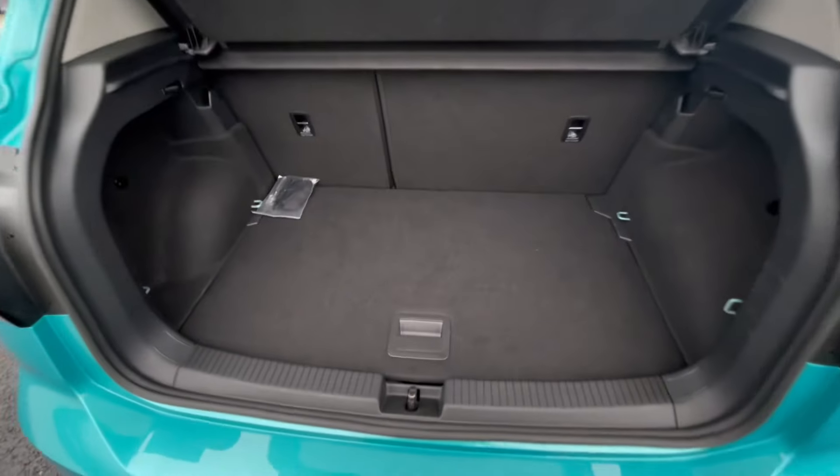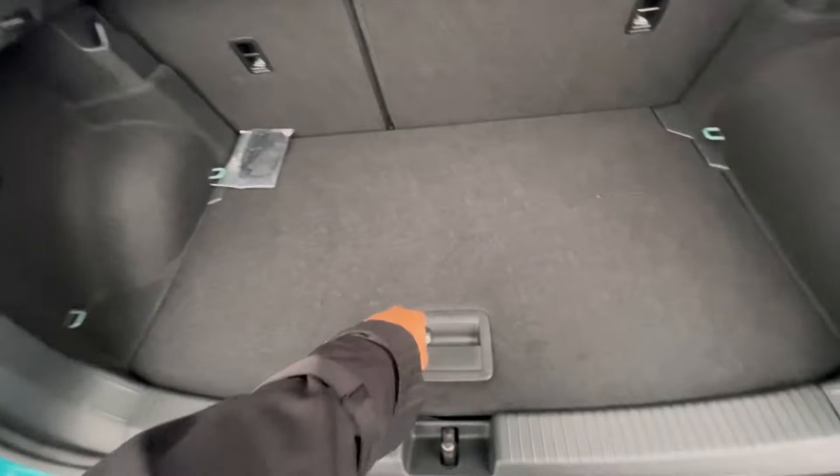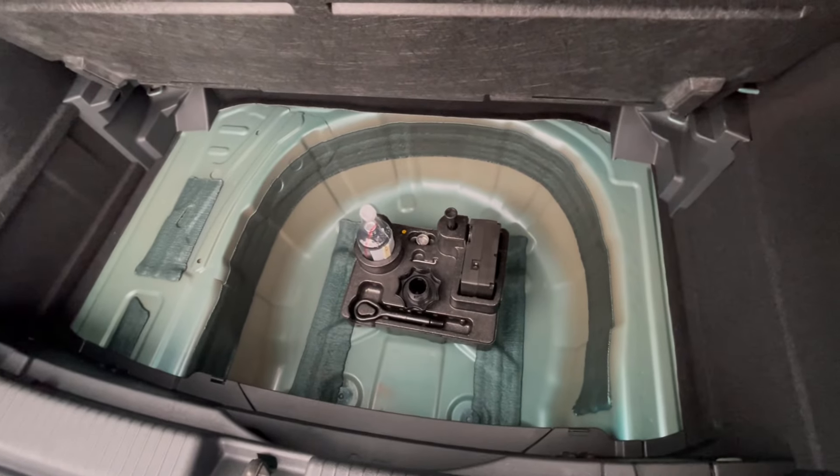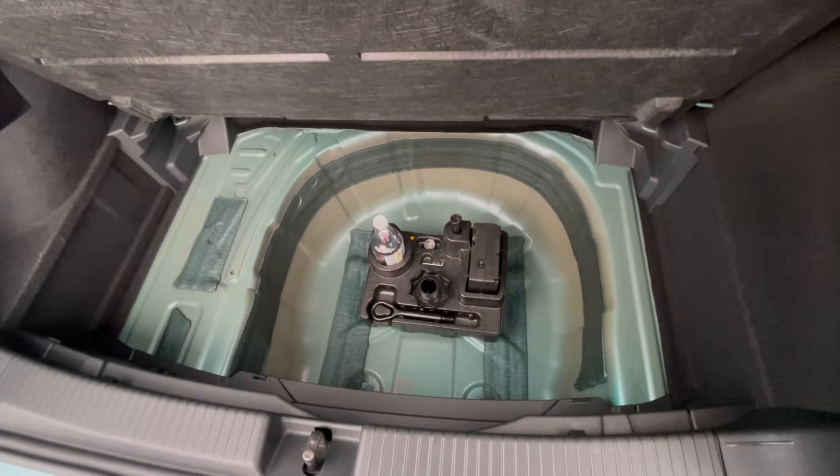As we access the boot, you'll notice we have a fantastic and spacious boot size, large enough to fit shopping bags or even a pram. There is also additional storage space underneath for a spare wheel or other items.